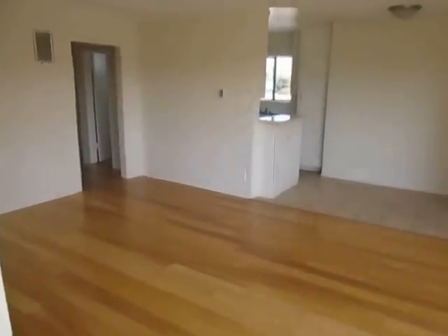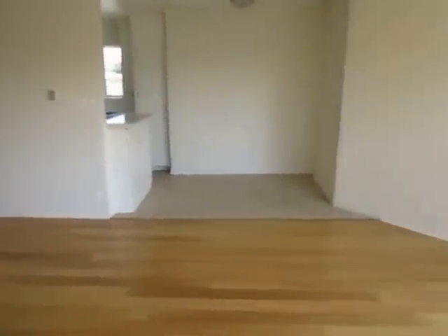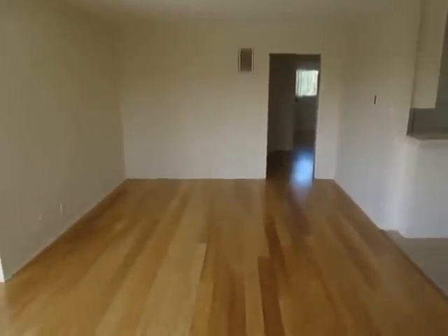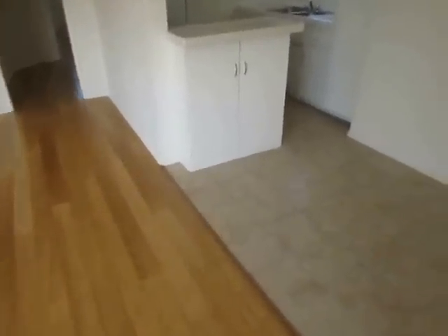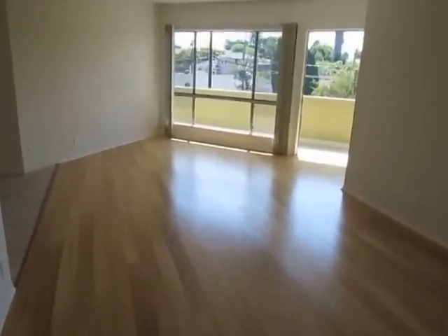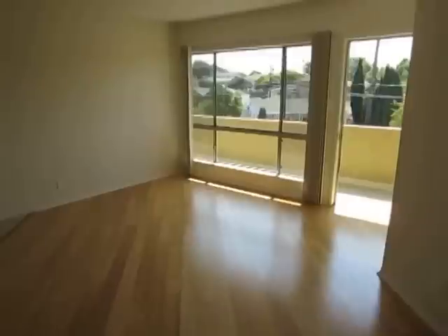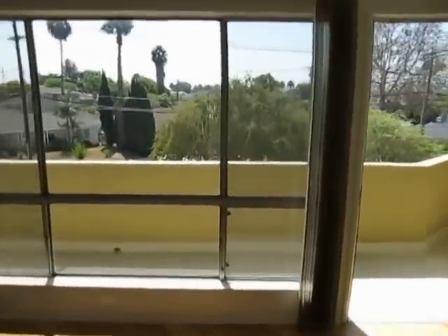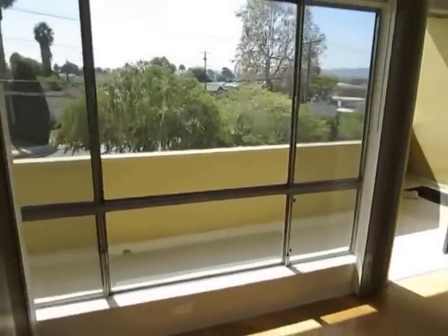This video is for a very nice and newly renovated two-bed, one-bath apartment located in Los Angeles, California. It has new tile and new bamboo flooring. It's a third-story unit with great natural light and impressive views. There is laundry on-site and it comes with reserved parking.